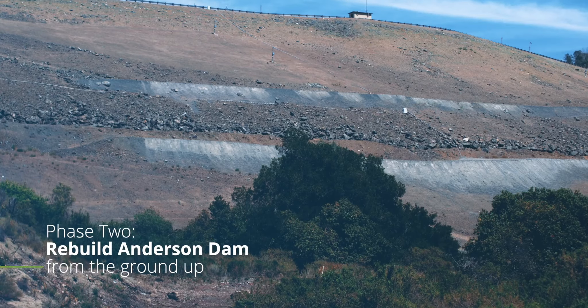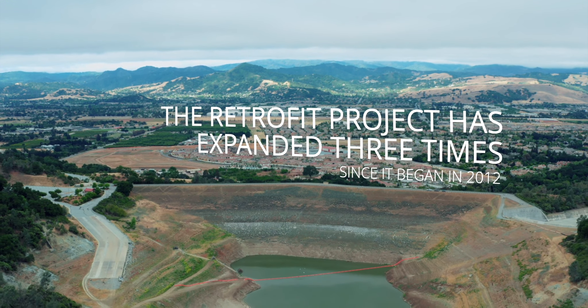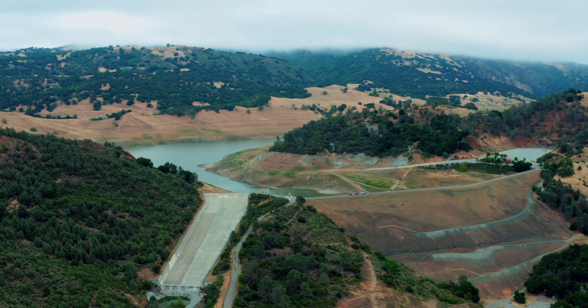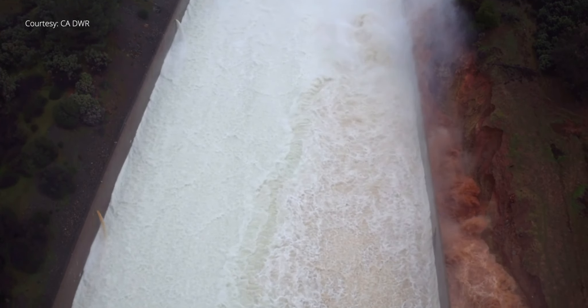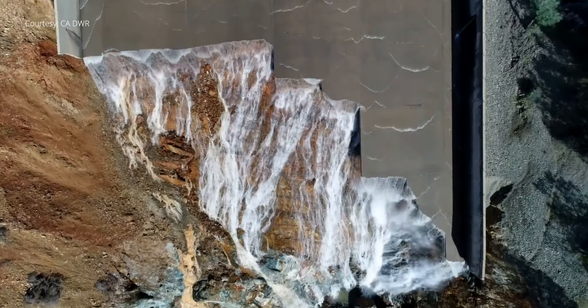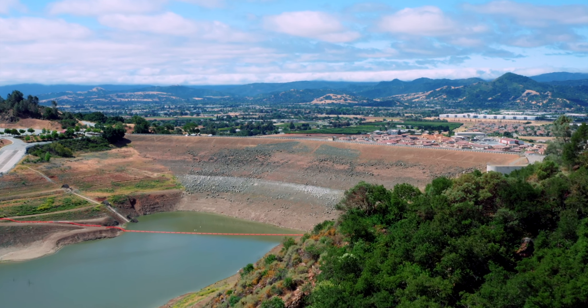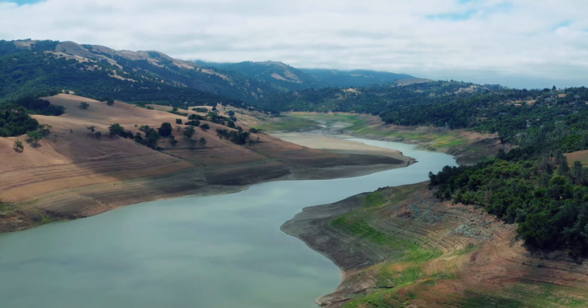Then we'll rebuild the dam from the ground up. When we originally started the project, we thought it was a three-year project. The retrofit project has expanded three times since it began in 2012. Initial analysis indicated the dam didn't meet modern-day safety standards. Then in 2016, studies revealed previously unidentified fault lines, meaning more extensive work was needed. Then came 2017 and the Oroville Dam spillway failure — in the wake of that crisis, new state standards required Valley Water to replace the spillway at Anderson Dam. There are over 13 agencies involved in permitting this project; it's been a monumental lift, and everyone understands the criticality. It needs to get done — we can't have this sitting empty and as a risk.